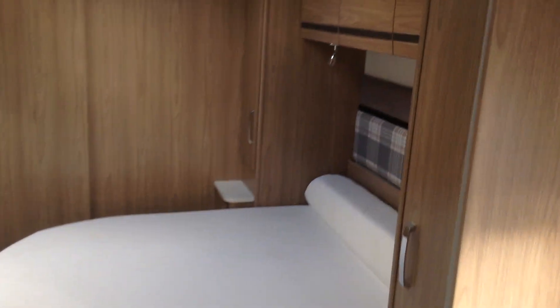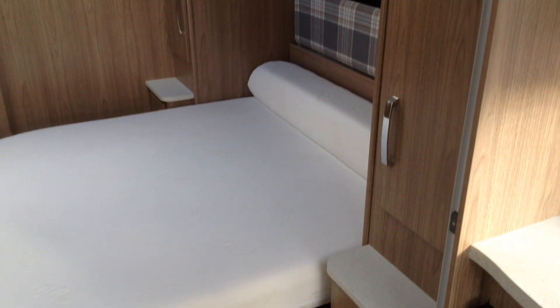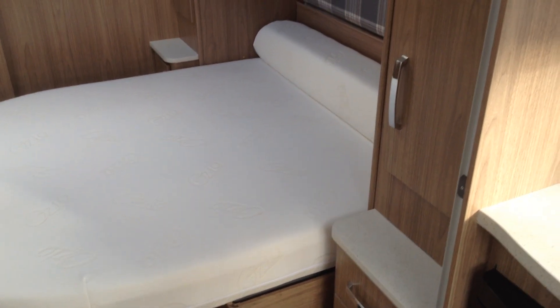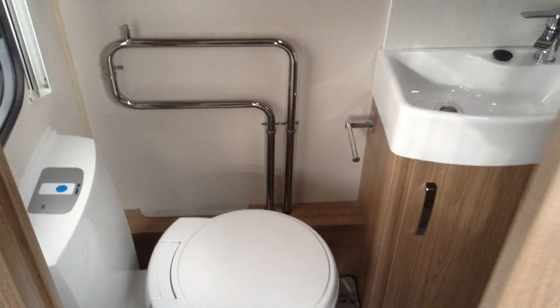Bedroom area then. Lockers and wardrobes both sides. Somewhere to put your drinks. It's got the Ozio memory foam mattress. You can access the space from the exterior — that slides across to the left there, making it into the double. In the daytime position as you see it, you just walk through to the bathroom. Somewhere to pop your TV — you've got power and aerial point there too. Space saving sliding door to the bathroom across the back.